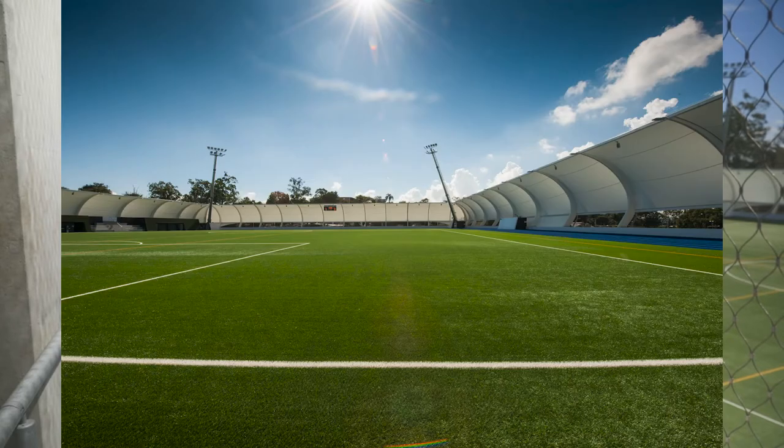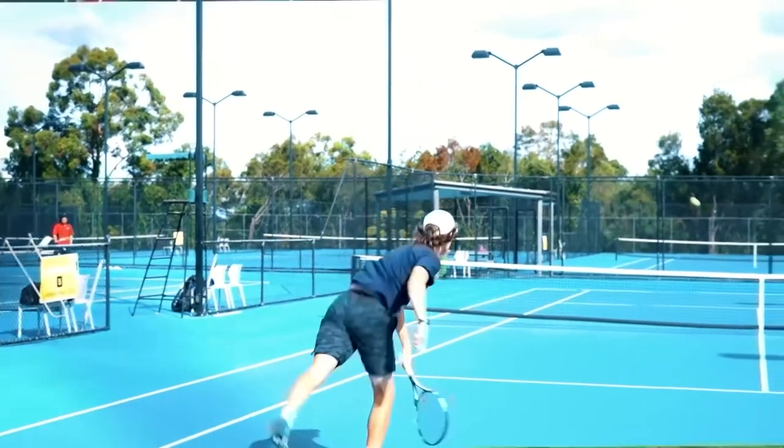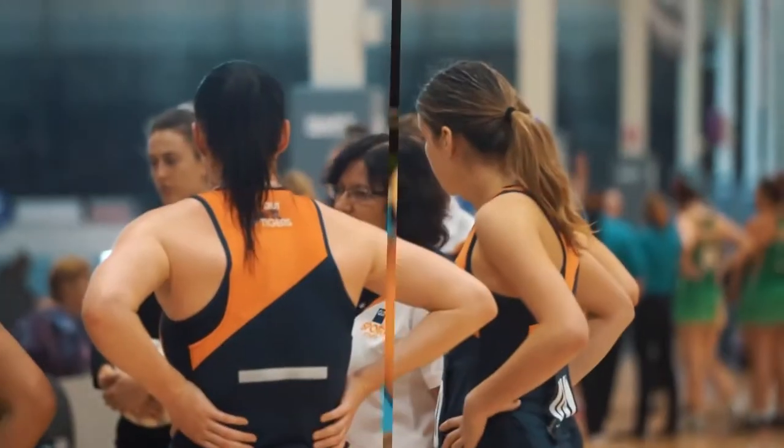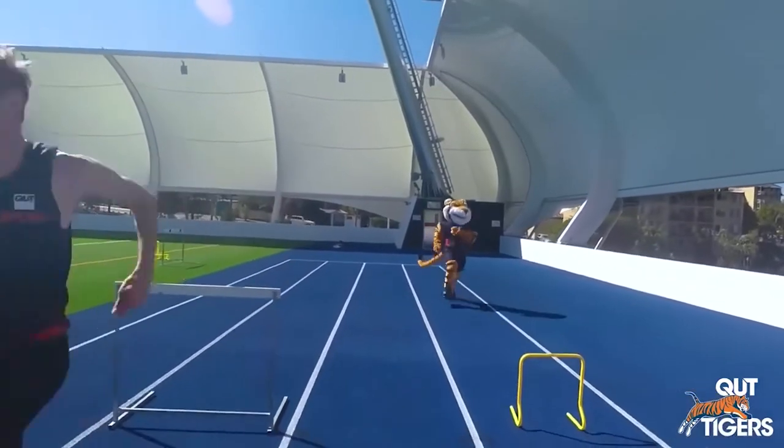Just behind the QUT College you'll find the QUT sports fields. Our new floodlit field is a state-of-the-art complex consisting of two football fields, an 80 metre running track and 800 car parks. You can make the most of your time on campus by getting involved in sports groups and clubs — check out QUT Sport or the QUT Guild for more information.